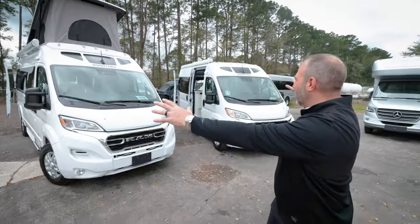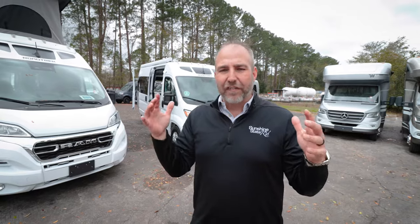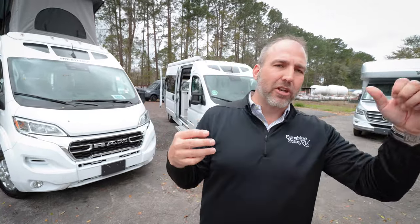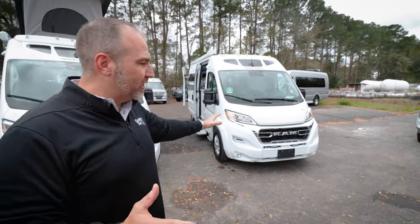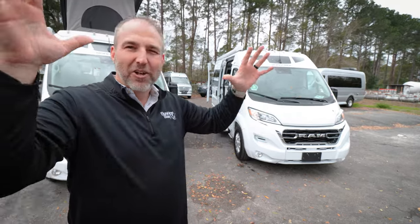Roadtrek's been around for 50 years — they're celebrating their 50th anniversary this year. They are the first Class B manufacturer in the world to make Class B vans. They've been the trendsetter and the leader. They came out with lithium first, they built the first model on a ProMaster. They've been the first to a lot of things. And they made this to symbolize their 50th anniversary — this is called the Chase 50.